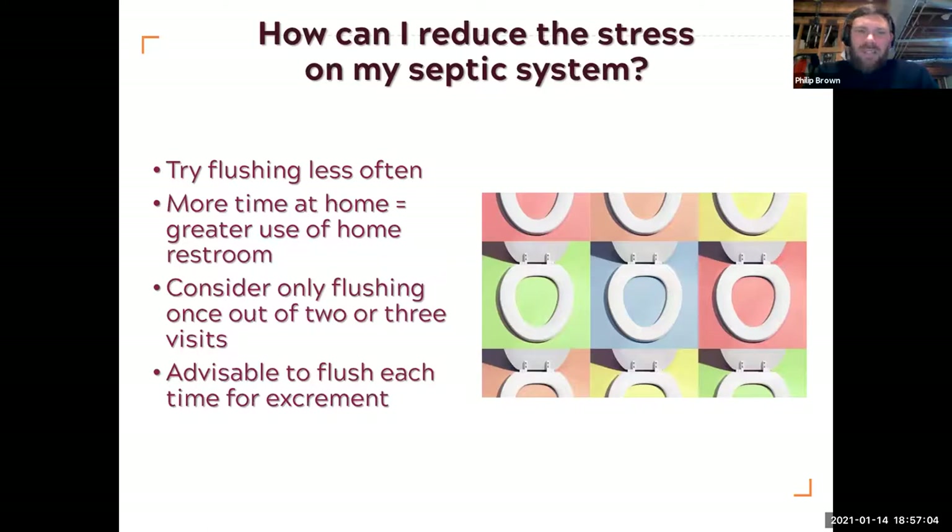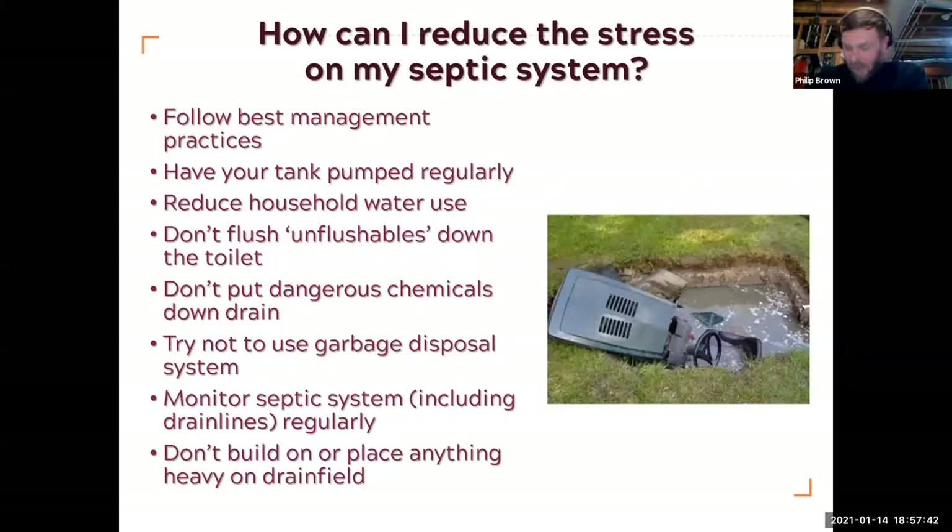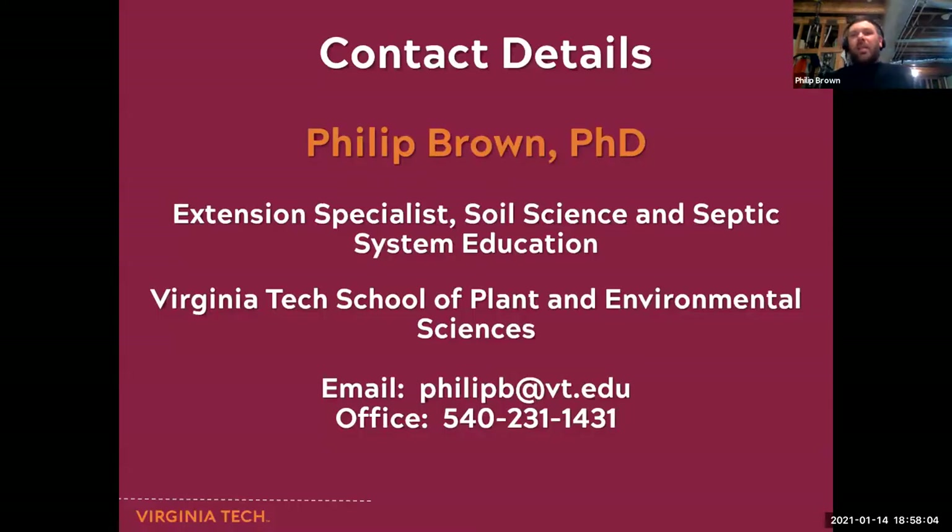Try flushing a little less often. More time at home means more people using the restroom — try flushing once every two or three visits when it's only urine. Obviously if it's excrement, flush that. Then follow your best management practices: get your tank pumped regularly, reduce household water use, don't flush the unflushables, don't put dangerous chemicals down, try to use the garbage disposal a little less than usual, and monitor your septic system. And I think with that, that brings me to the end.